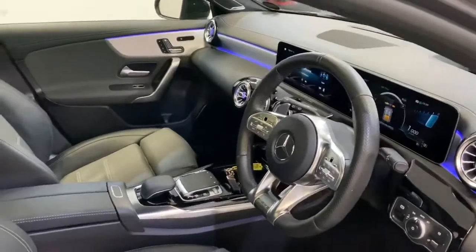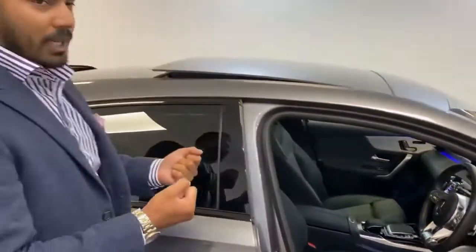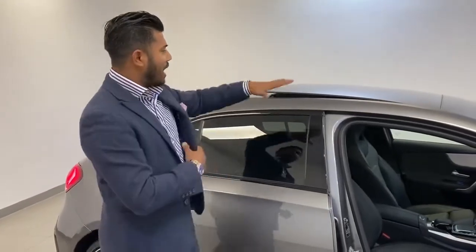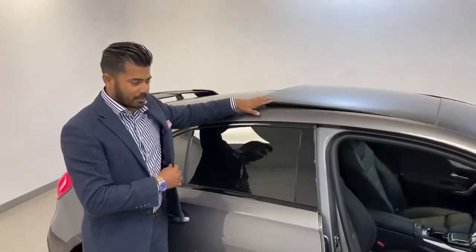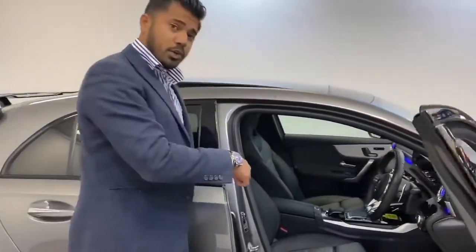In front of all that, you've got all the aluminium buttons and the flat-bottom steering wheel. This also has an upgraded sound system. Another big extra is the panoramic glass sunroof, which is brilliant.